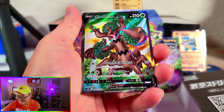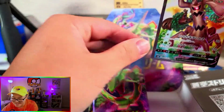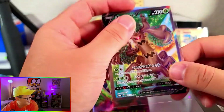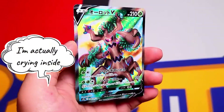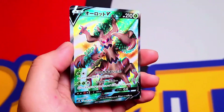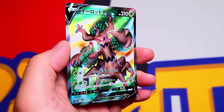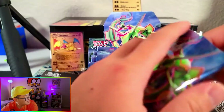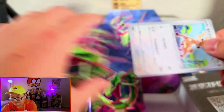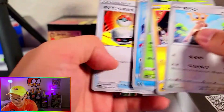It's Trevenant. Trevenant full art V. I thought it was going to be like a Dragon Knight or a Rayquaza. But look at that — no, it's still a cool card. We're getting hits out of this box in comparison to like the Eevee Heroes — this is actually pretty cool to get these hits. But I think that must be our hit for the box.